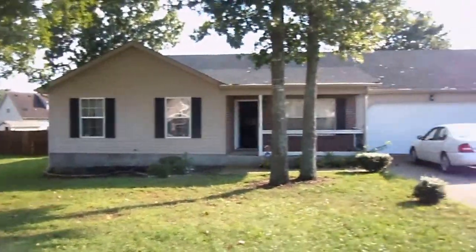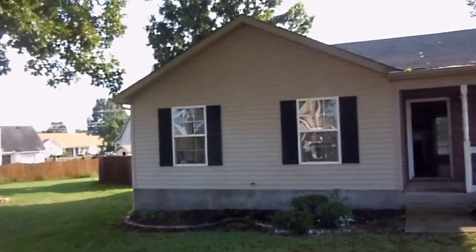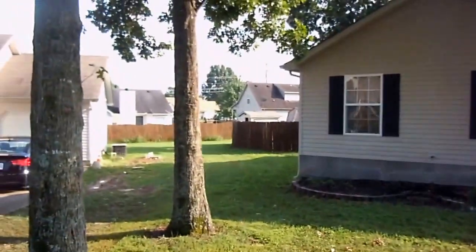It's as-is, where-is. It's got a lot of trash in it, but otherwise it's in terrific shape. It's in a great location — big treed yard, two-car garage, three bedrooms, two baths, fenced backyard.